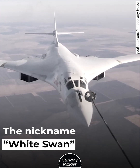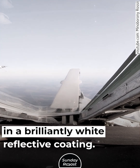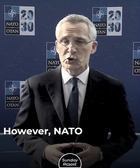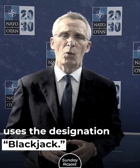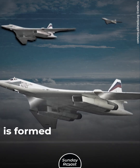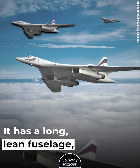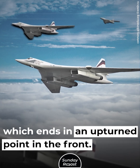The nickname White Swan comes from the plane's color — the entire plane is coated in a brilliantly white reflective coating. However, NATO uses the designation Black Jack. The distinctive shape of the Tu-160 is formed by its swept-back variable geometry wings. It has a long, lean fuselage, which ends in an upturned point in the front.